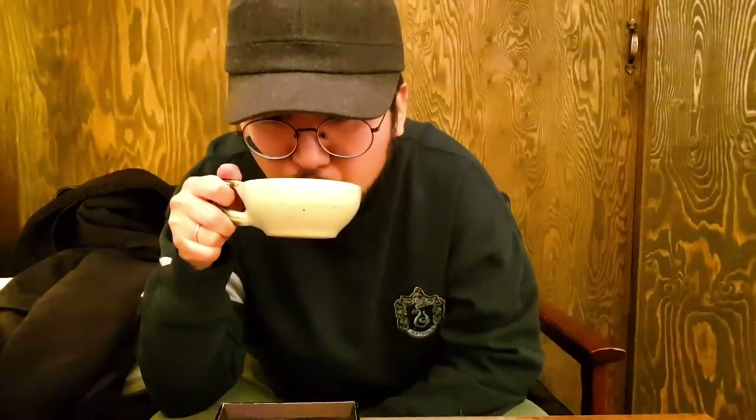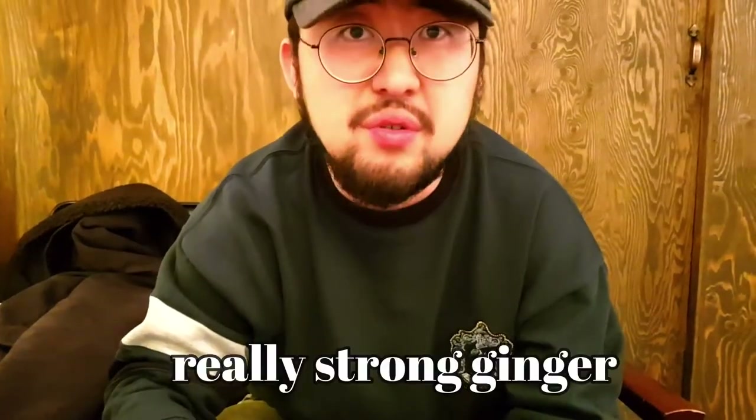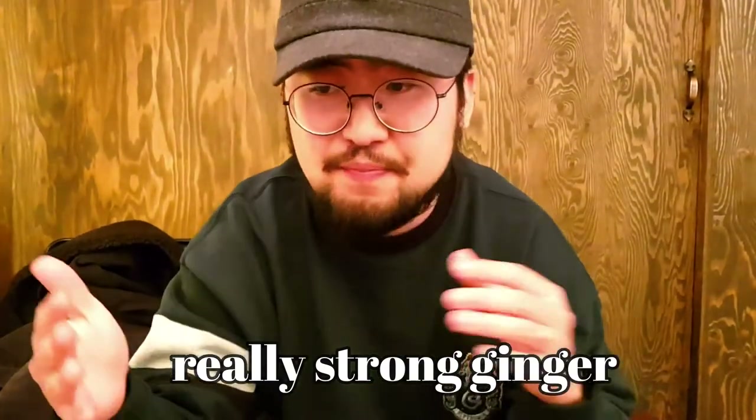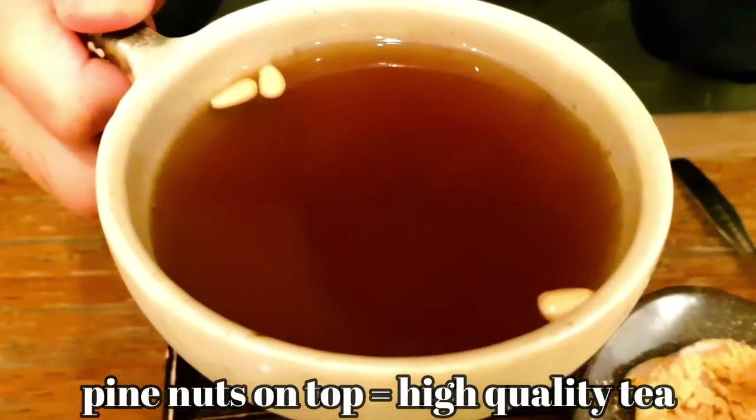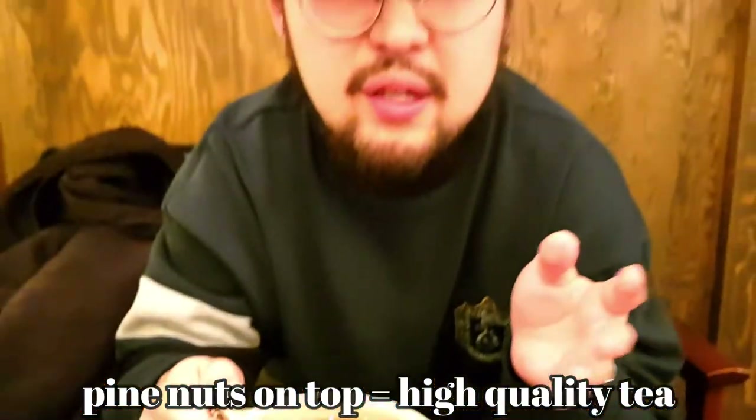I'm going to try the ginger tea. It's really strong ginger they use — it's more like they focus on the original taste of the ginger, which means very spicy. But probably it's really healthy, especially in this weather, wintertime. Whenever you try Korean tea, if they have pine nuts on top, that means it's high quality tea and very nutritious.